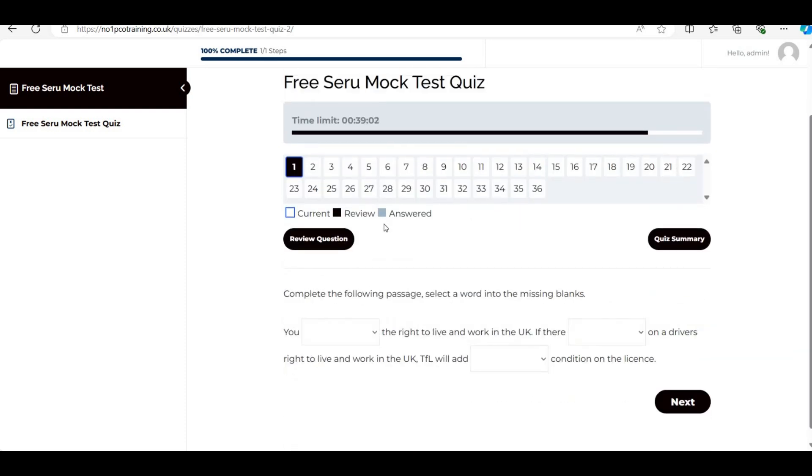Question 1: 'You [blank] the right to live and work in the UK.' The options mix 'must has' and 'must have' — the correct answer is 'you must have.' Next: 'If there are restrictions on a driver's right to live and work in the UK, TFL will add [blank] appropriate condition on the license.' The answer is 'an appropriate' — because 'an' goes before a vowel sound.